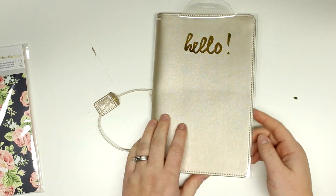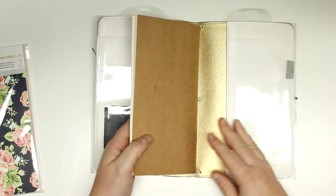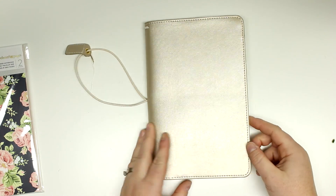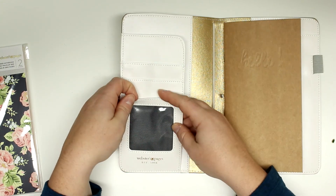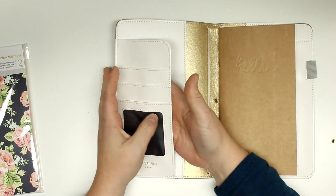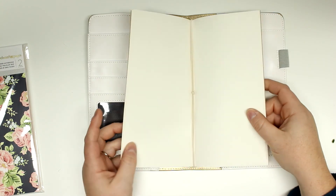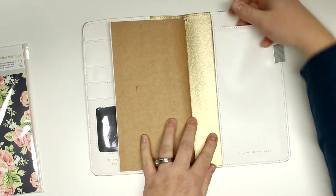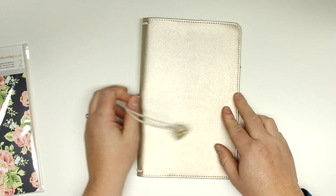Okay, it is a Webster's Pages in Champagne and it says 'hello beautiful' on there. I have to open it up. Oh so pretty. And it comes with a blank one. Isn't it so pretty? I love the size of it, it's a very nice size. It has a slip pocket and a pocket there. It says 'hello' — it's embossed on here. It comes with two elastics here and two elastics there. It has a pocket like that and then a pen loop. There is the back. So nice.